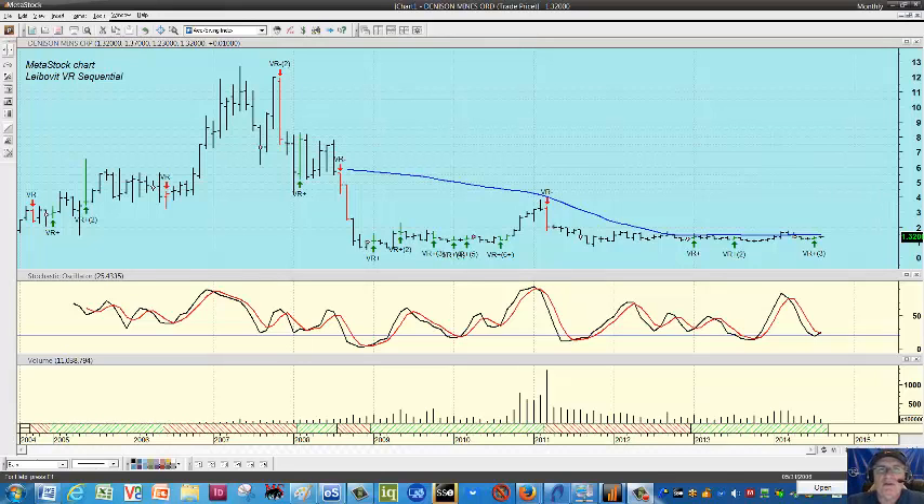Hello everyone, this is Mark Lebevitt at VRTrader.com and this is an August 25th VR tutorial looking at Denison Mines here on Metastock.